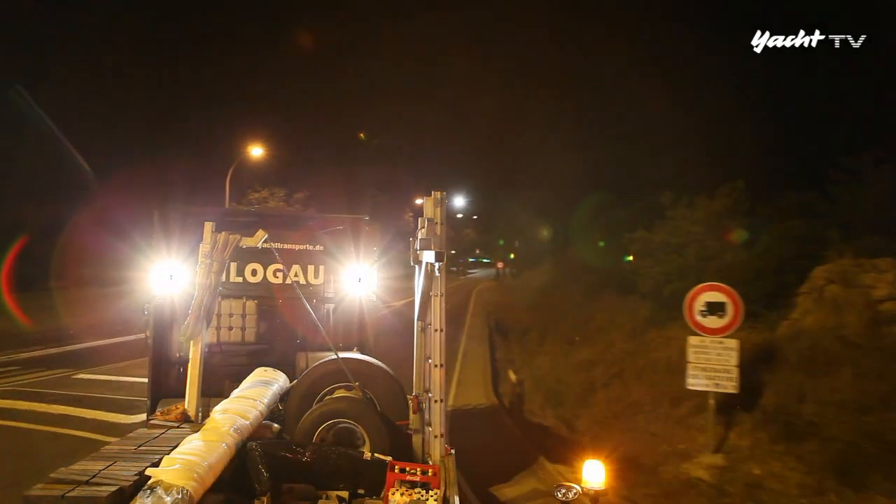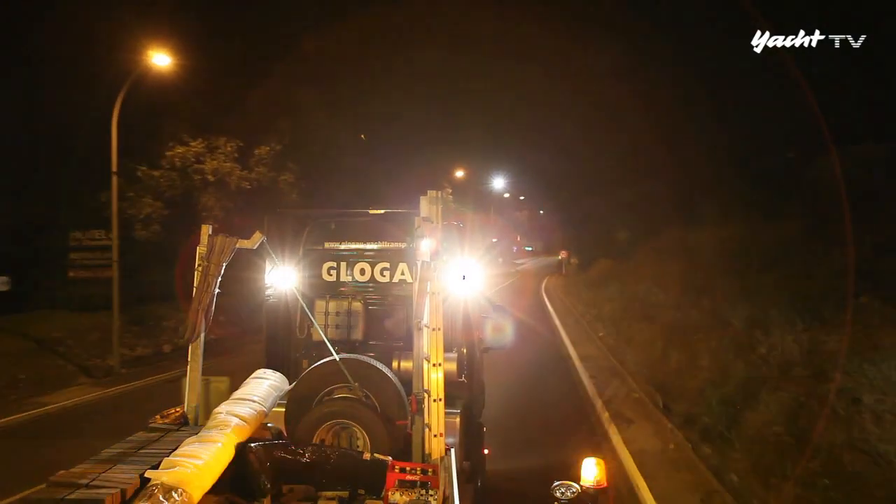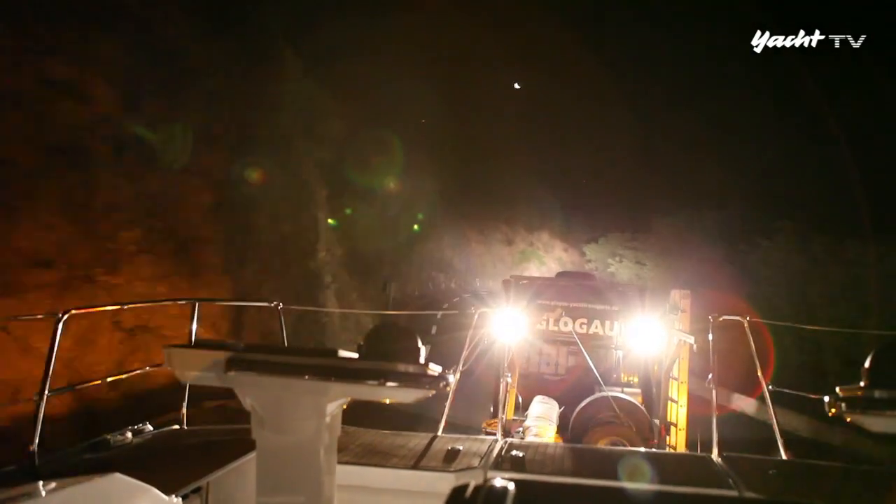Nach zwei Tagen Zwangspause wegen des Fahrverbots am Wochenende rollt der Transport wieder. Noch im Dunkeln arbeitet sich der Scania mit dem Bavaria-Flaggschiff durch die Pyrenäen in Richtung spanische Grenze. Ingo Graul ist jetzt mit seinen zwei Begleitern allein, nachdem Andreas Pechel abgebogen ist.